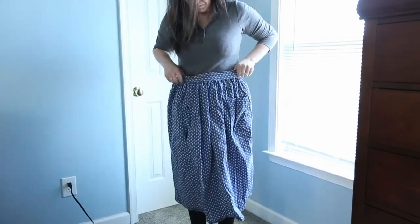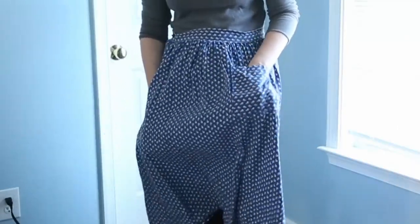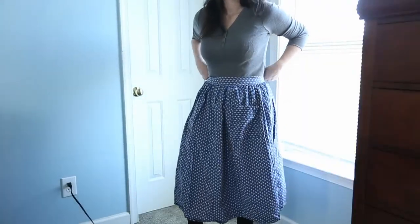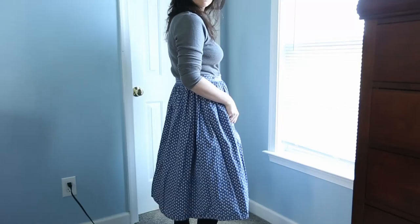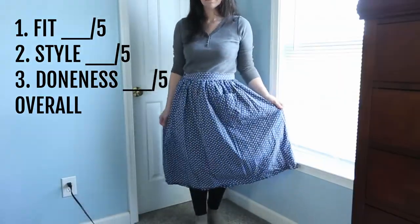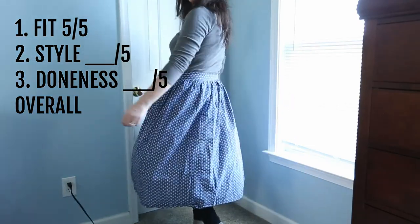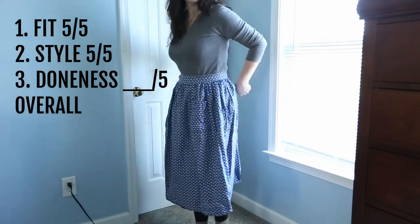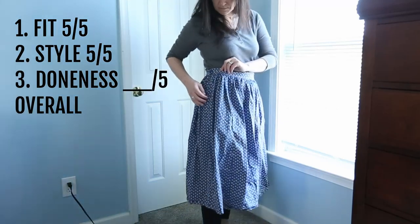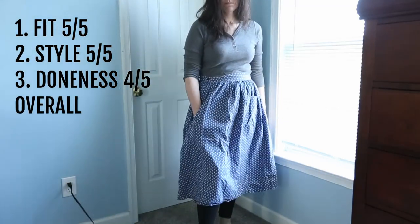From my least favorite to perhaps my most worn — this is my fish skirt, made from a bed sheet. It is super comfortable and I think it's really cute, it just needs a good iron. It's got a patch pocket and a side pocket. Fit: five out of five. Style: if you don't mind looking a little prairie-esque, five out of five. The doneness could use some work on the inside with the different seams — four out of five. But overall I love it: nine out of ten.